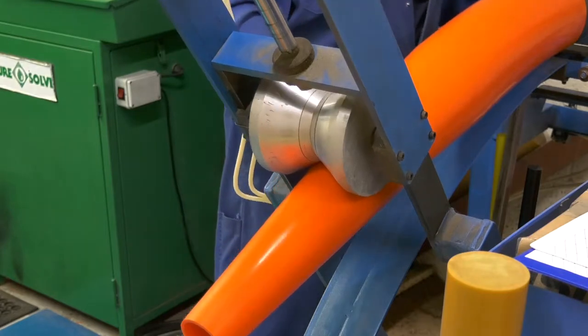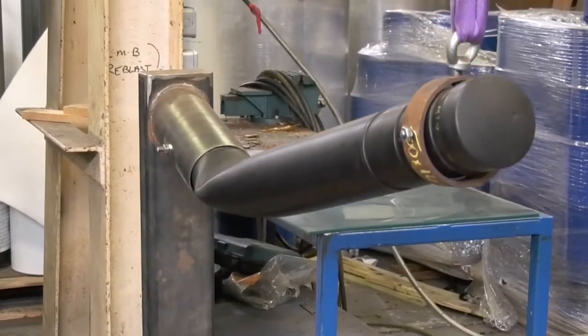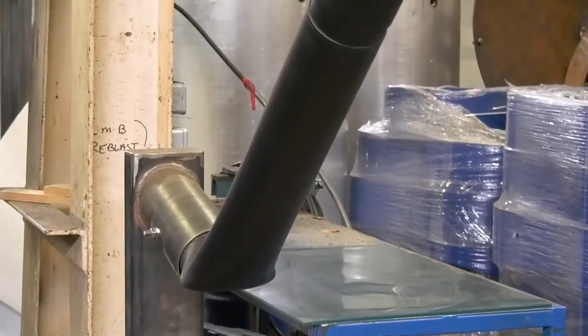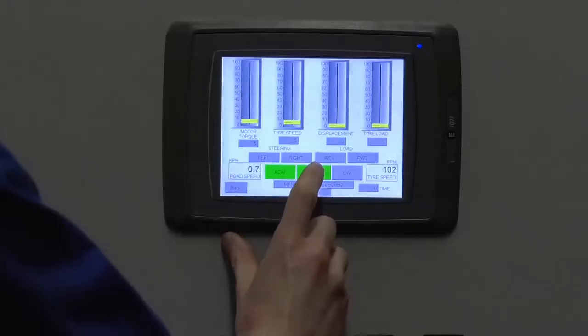In our pre-production assessments we can evaluate shear strength, bond performance, stress, fatigue and chemical resistance, along with a number of environmental tests, all of which are designed to evaluate the product's performance when it's in use and to ensure that it's fit for purpose.